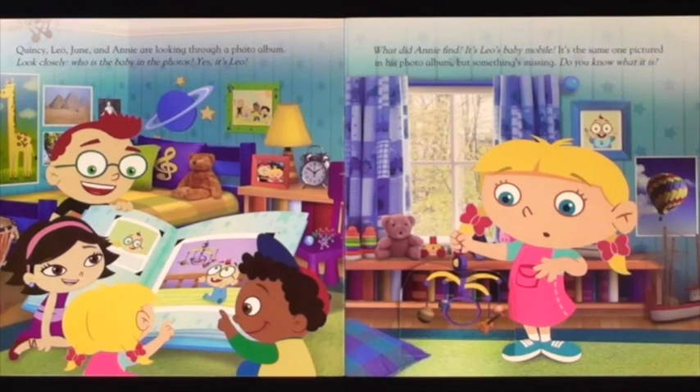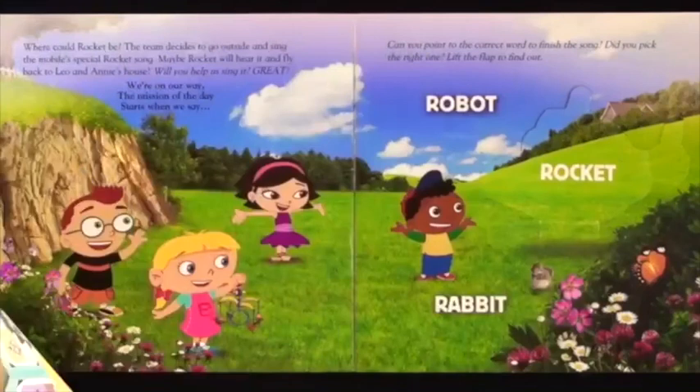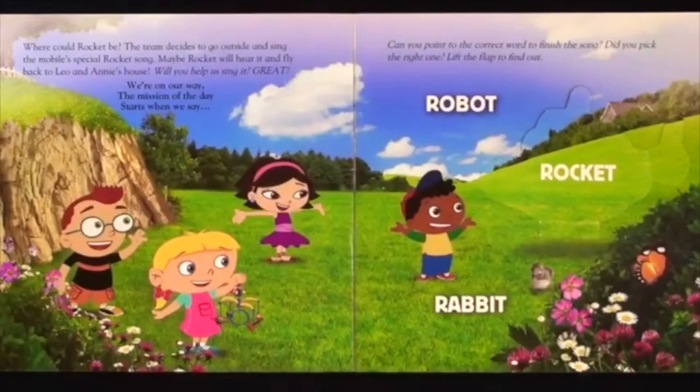But something's missing. Do you know what it is? We can sing about all the things we put in our dream castle. Where could Rocket be? The team decides to go outside and sing the mobile's special Rocket song.